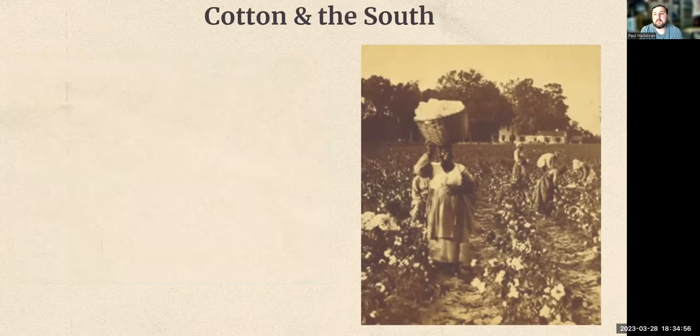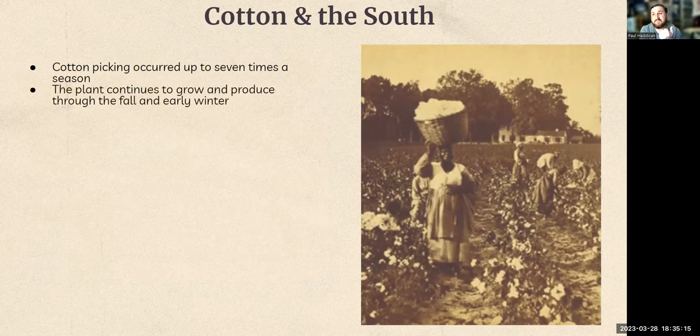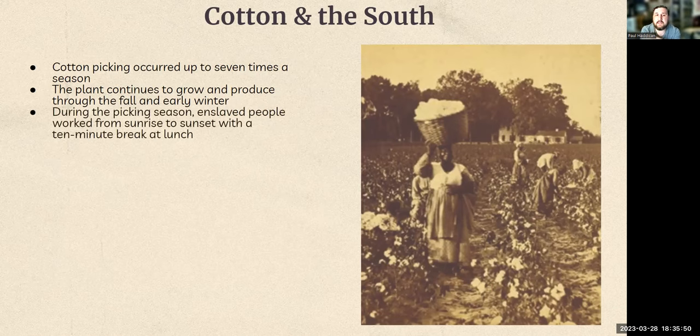We have lots of pictures from the time of these plantations. Cotton picking — harvesting — occurred up to seven times a season, whereas with other crops it's more traditional, maybe once or twice a season. So cotton was kind of always in harvest. It also has a very long season; it grows and produces through the fall and early winter. Depending on where you are in the South, fall can start anywhere from August to October, and winter can extend to March or April. In any case, it was a very long season compared to other crops.